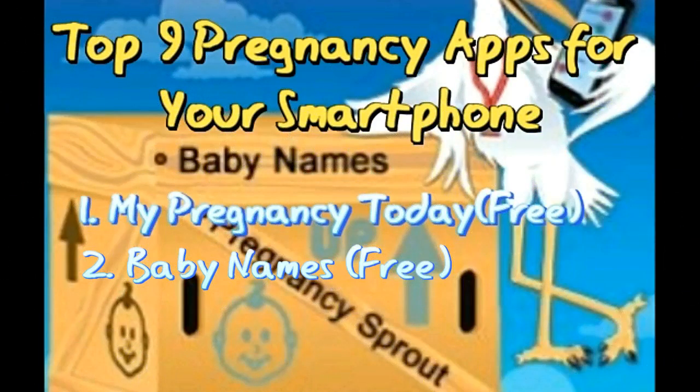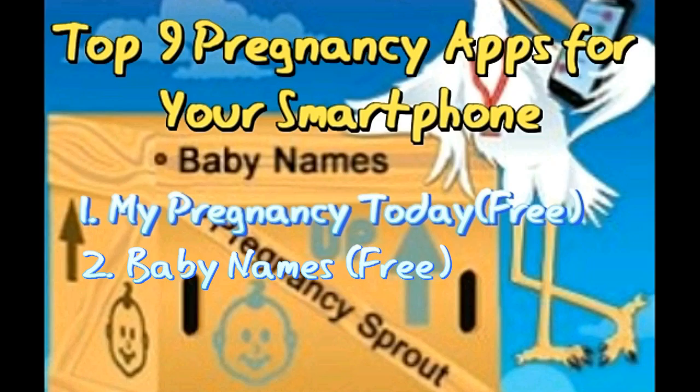App 2: Baby Names — Free. All would-be parents are excited to finalize names for their newborns. But if you have run out of naming options, here is an app that may help. Not only will the app give you naming options, but it will also give details such as name origin, its meaning, and its popularity. If you are looking for a rare name for your kid, choose the ultra-rare option in the popularity tab and get unique baby names to choose from.